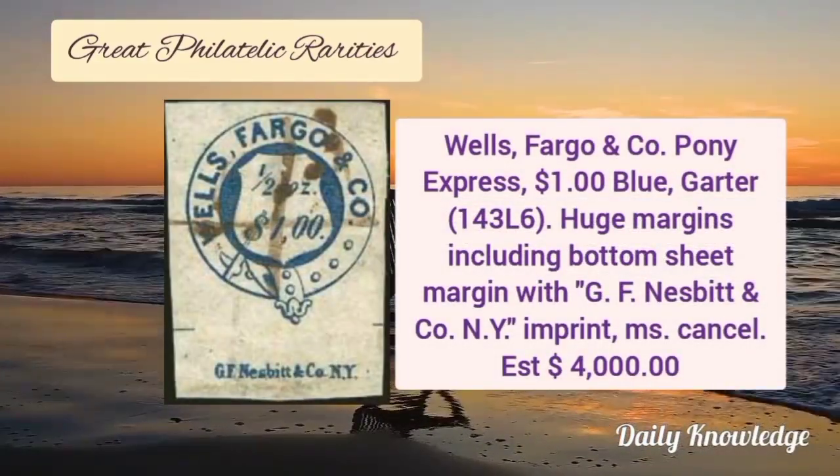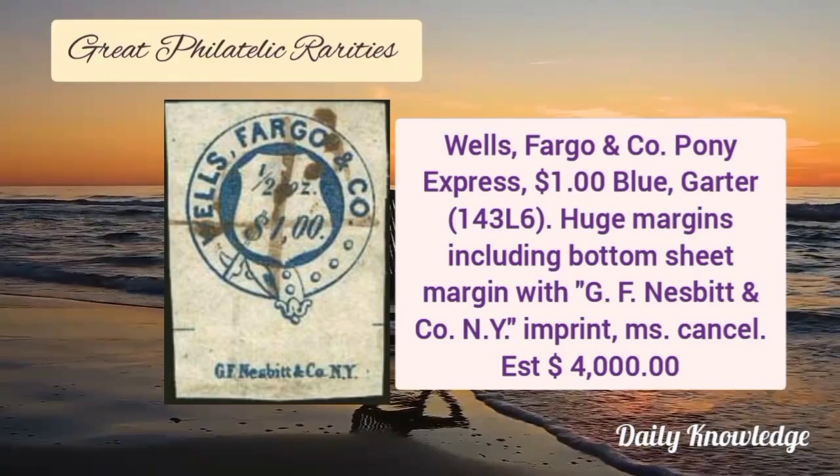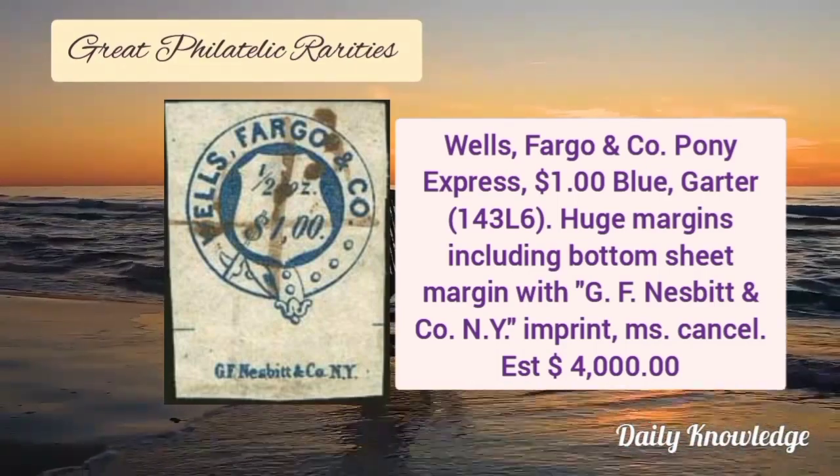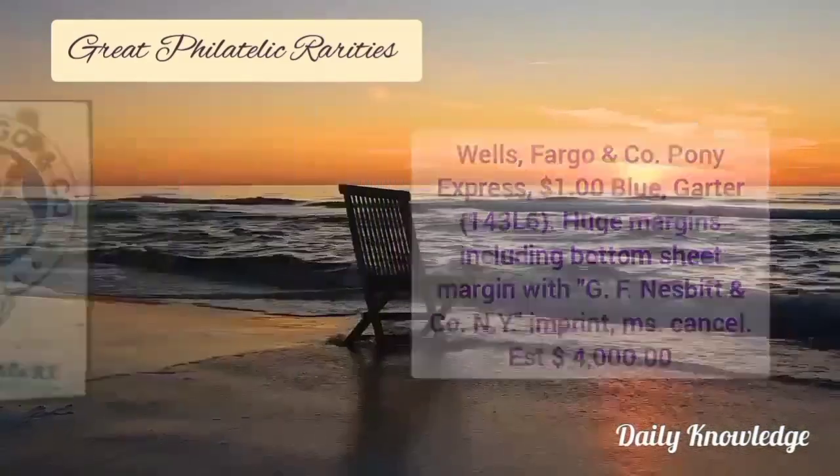Now Wells Fargo and Company Pony Express, $1 blue color garter stamp. It has huge margins including bottom sheet margin with an imprint MS cancel.